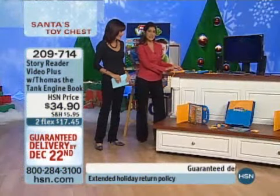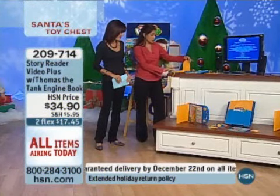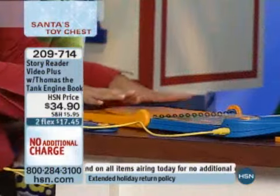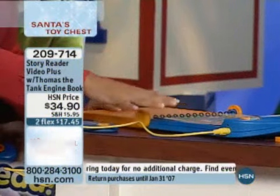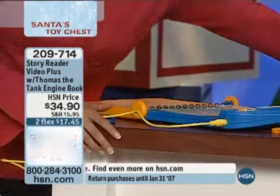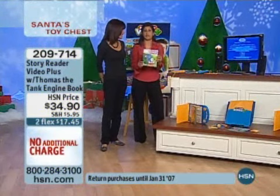There's a nice convenient pocket on the side where you're going to find your video controller and your TV cable, so it's all included. You can hook it up to your TV very easily, just like we've done here — either way you can use it. Then as a special HSN bonus, exclusive to HSN, you're also getting Thomas and Friends: Count on Thomas.